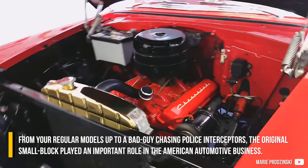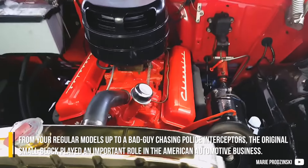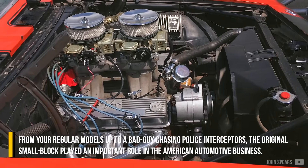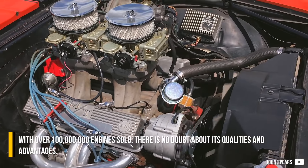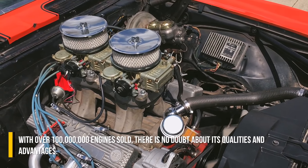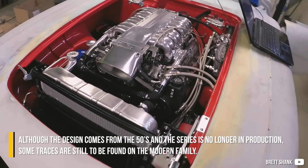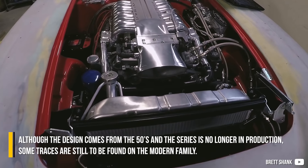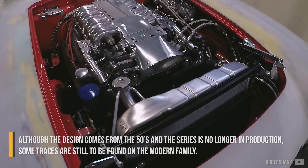From regular models up to police interceptors, the original small block played an important role in the American automotive industry. With over 100 million engines sold, there is no doubt about its qualities and advantages. Although the design comes from the 50s and the series is no longer in production, some traces are still to be found on the modern family.